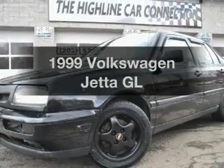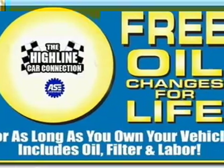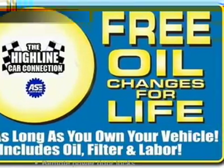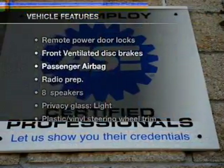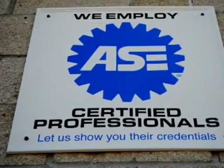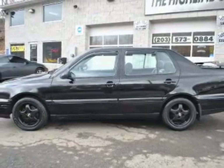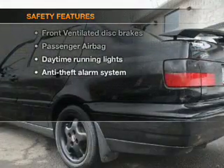Everything you need under one roof with this great vehicle, with an efficient four-cylinder engine driven by an automatic transmission. With these notable features you won't want to miss out on the opportunity to own this amazing ride: power door locks, power steering, an alarm system, and an adjustable tilt steering wheel.